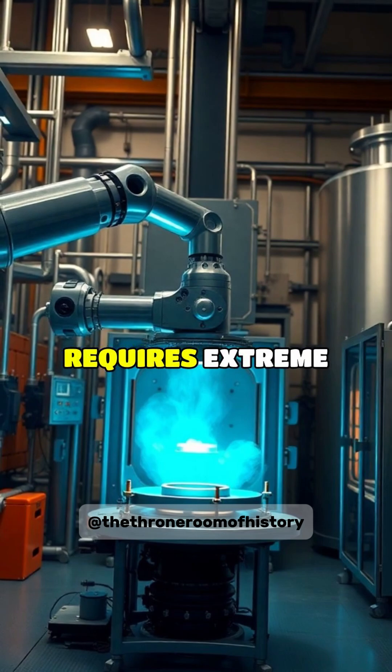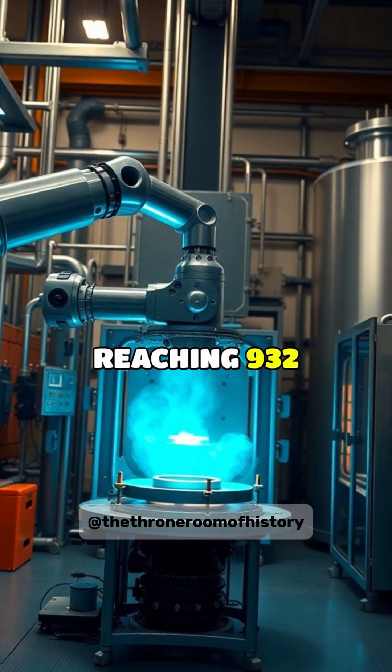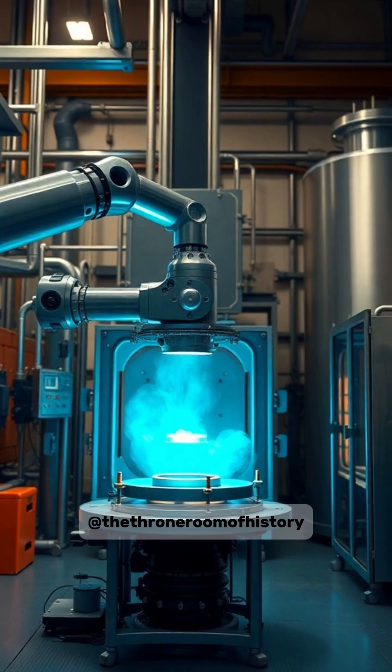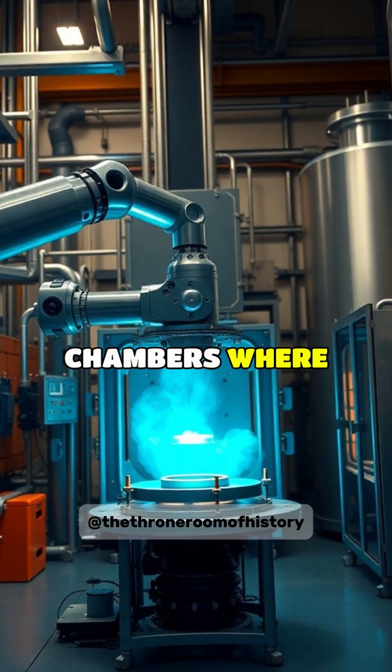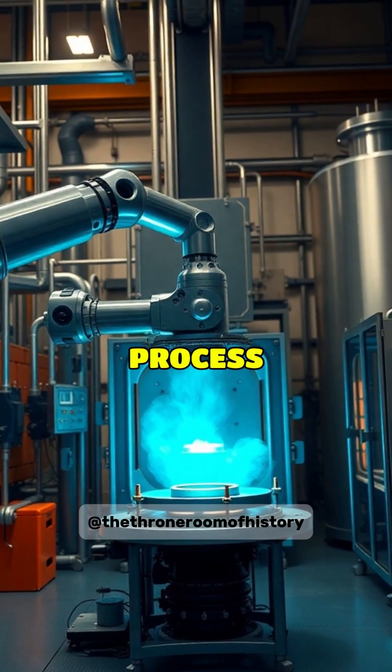Creating Vantablack requires extreme conditions — temperatures reaching 932 degrees Fahrenheit in vacuum chambers, where carbon nanotubes are grown through a complex chemical vapor deposition process.